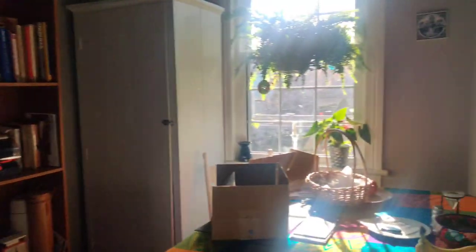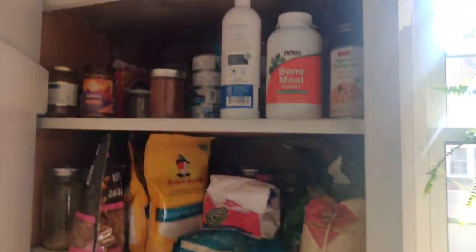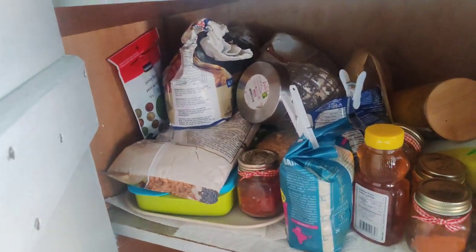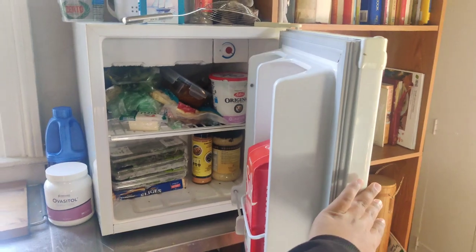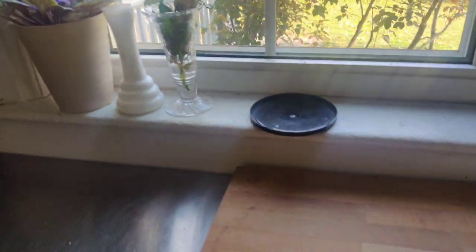And then we have the kitchen here — a lot of stuff kept on top, just ignore that. This is kind of like a storage area where we keep all our stuff. This is all her stuff and I just have this area for myself. These are all the masalas that I brought from back home. That's a mess, don't worry! And that's the kitchen. I have a cute little fridge for myself — it's pretty loaded right now.